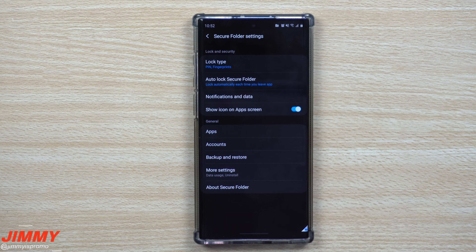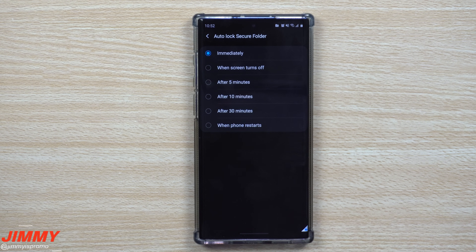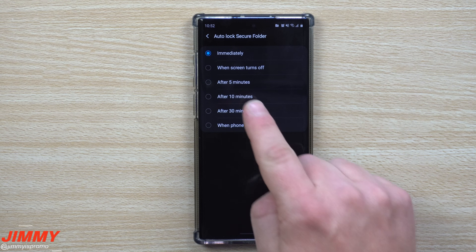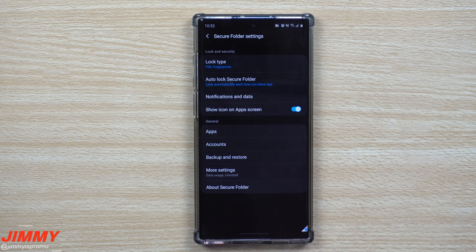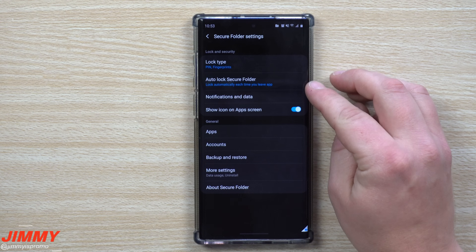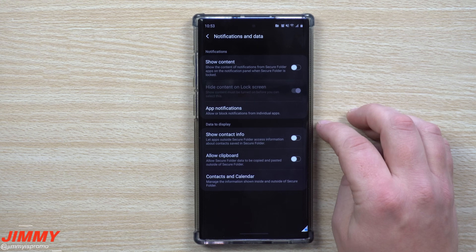Inside Settings you can choose different lock types — I use PIN and fingerprint. I also have it set to auto-lock immediately when I exit the app. You can set auto-lock to after five minutes, ten minutes, or when the screen turns off, but I do mine immediately because it's the Christmas season — if I take images and put them in there, then lay my phone down, my son shouldn't be able to pick it up and see everything.